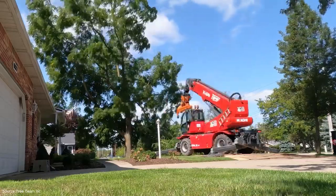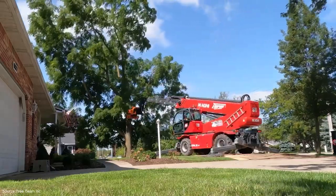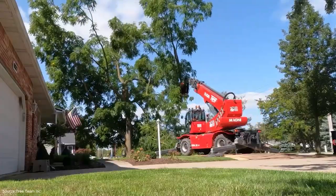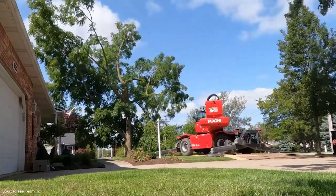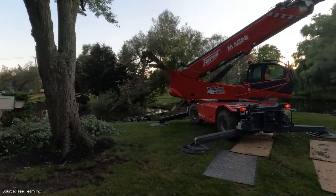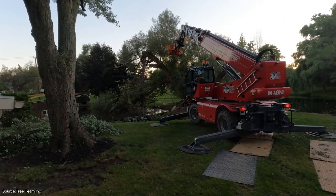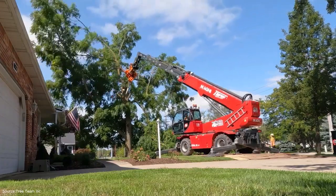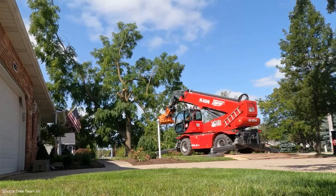We return once more to the Magni crane and woodcracker system, this time for a truly epic removal showcased by Tree Team TV. This job highlights how these machines tackle massive, complex trees in challenging environments. The crane's precision allows operators to dismantle even enormous trees with grace, lowering each piece safely to the ground.